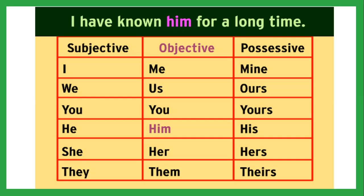Now, pronouns. Here's a simplified chart. Subjective pronouns — where the pronoun is the subject of the sentence — are: I, we, you, he, she, they. Objective pronouns — the object of the sentence — are: me, us, you, him, her, them. Possessive pronouns — meaning to own — are: mine, ours, yours, his, hers, theirs. For example: 'I have known him for a long time.' Here 'I' is the subjective pronoun and the subject of the sentence, while 'him' is the objective pronoun and the object, even though it refers to a person.